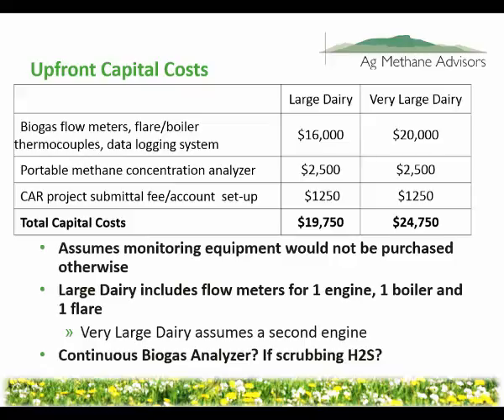What does it cost to do this? These flow meters — let's say for the large dairy scenario you have one engine, a boiler, and a flare — we're using $16,000 as a ballpark. You add a second engine for the very large dairy; that's another $3,500 to $4,000 for another flow meter. You need to document the methane concentration of the biogas by taking quarterly methane concentration samples — that might cost about $2,500. There are also transaction fees for the Climate Action Reserve: $500 a year to keep your account open. Importantly, the costs are pretty similar whether you're a very large dairy producing 20,000 offsets a year or a much smaller volume.